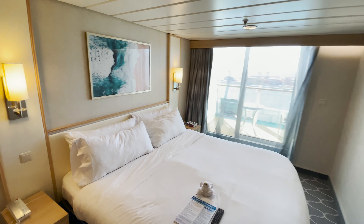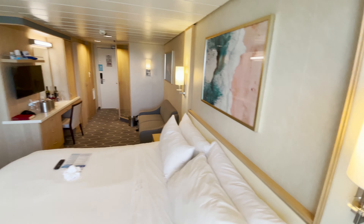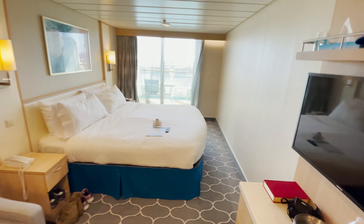This Royal King bed had a USB plug on the side of the phone, but no plugs on the other side of the bed. It could also be split into two twin beds if requested.